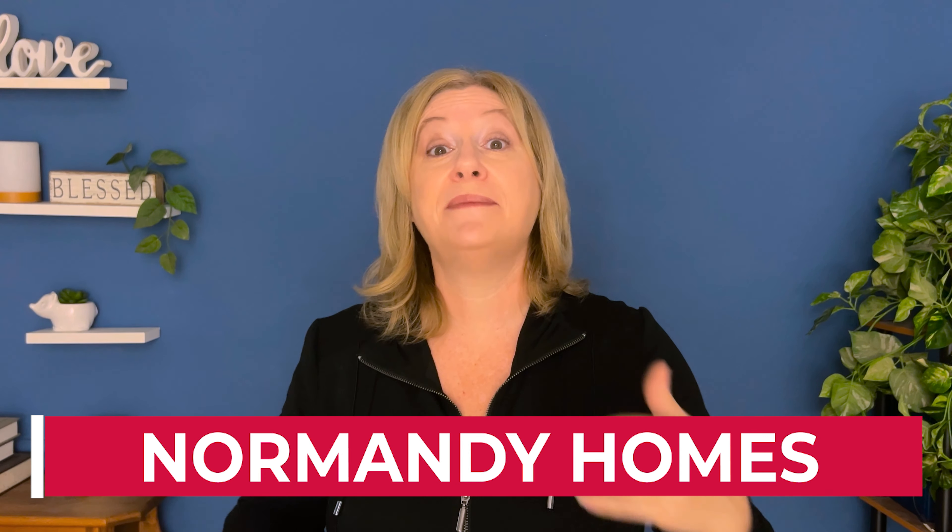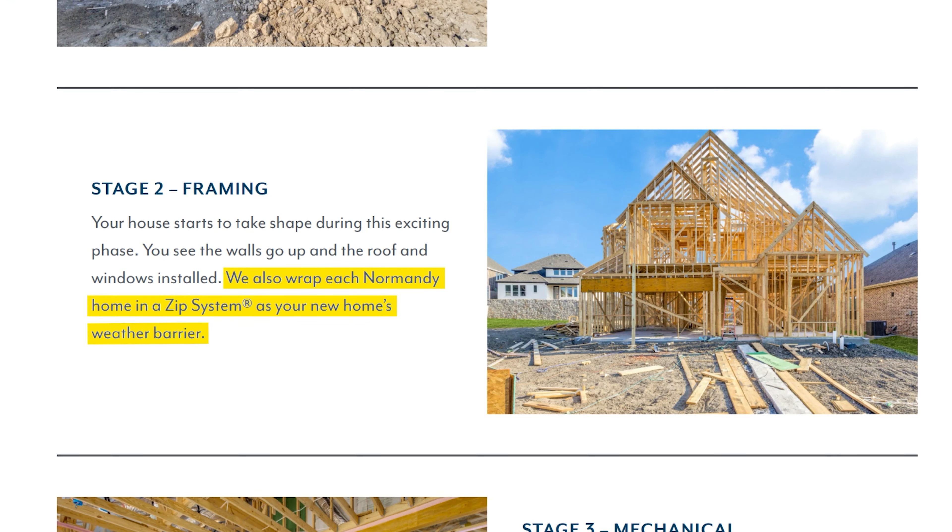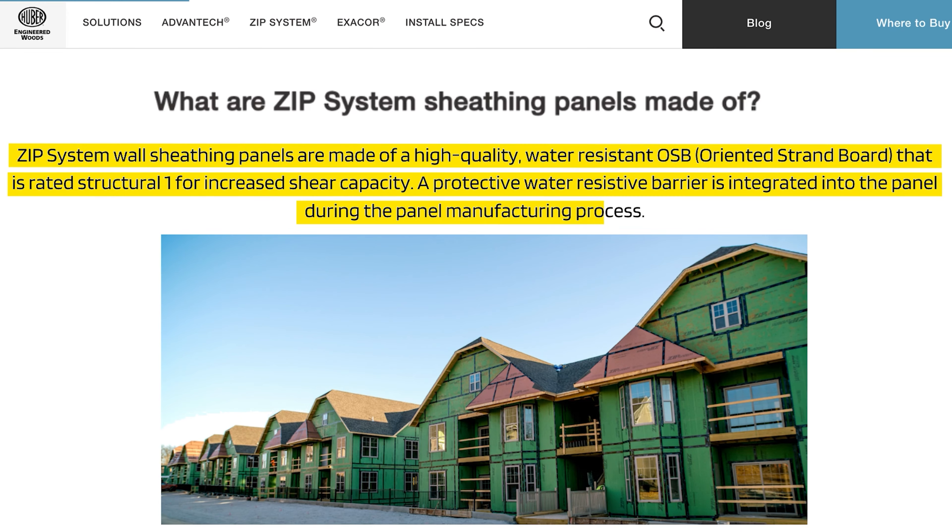First up, we have Normandy Homes. One of the pages on their website describes the stages of new construction, and here's what it says about sheathing: during Stage Two framing, they report, 'We also wrap each Normandy home in a ZIP system as your new home's weather barrier.' What is a ZIP system? Huber Engineered Woods describes it: ZIP system wall sheathing panels are made of high-quality water-resistant OSB — oriented strand board — that is rated Structural-1 for increased shear capacity.